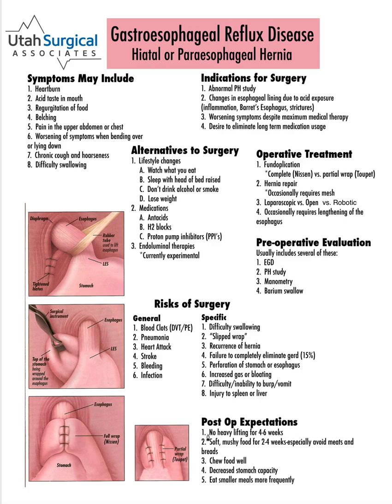After surgery, what can you expect? No heavy lifting for at least four to six weeks — if you have a very large hiatal hernia that may be even longer, up to three months or so. Soft mushy food for two to four weeks, especially avoiding meats and breads, and your surgeon will help you know when you can start becoming more adventurous with your diet. Chew food really well so things don't get stuck. We may talk to you about crushing pills or using liquid forms to minimize the chances of them getting stuck. You will have a decreased stomach capacity — when we use part of the stomach in the wrap, there's not as much stomach left, so you'll get full more quickly. This will often lead to some weight loss over the first month or two after surgery, and eating smaller meals more frequently is one way to get around that if you don't have any weight to lose.